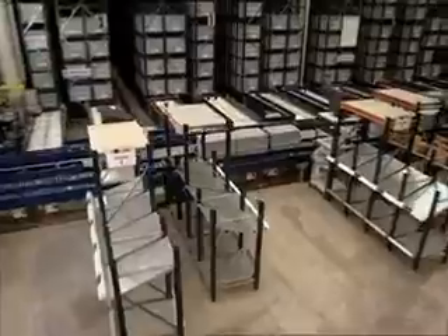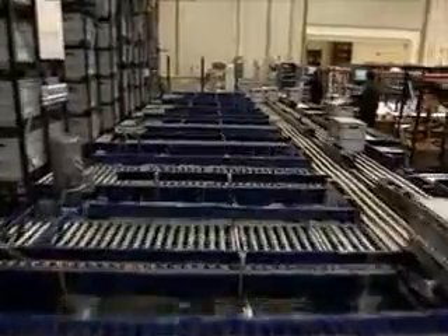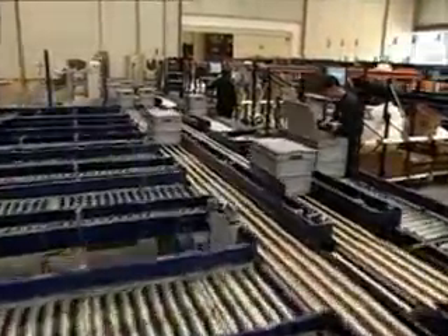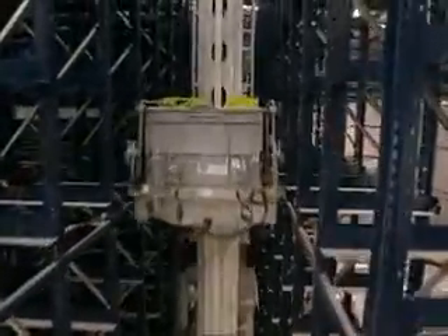Blinkers' automated warehouse facilities in Alicante, Spain have been designed to handle automotive components using a mini load box system. This type of storage system uses the goods-to-man principle, where boxes are handled automatically by a set of seven stacker cranes which place goods in front of the operators performing the picking tasks.